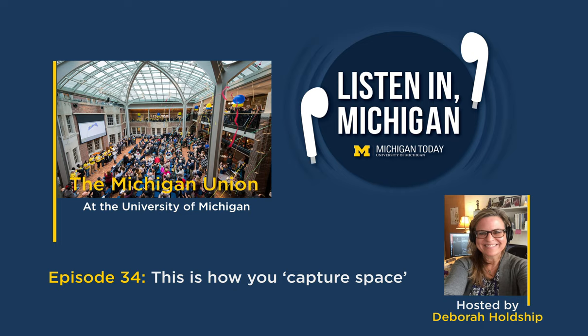Hi, I'm Debra Holchip, Editor of Michigan Today. Next time you're in Ann Arbor, you have to come visit the Michigan Union.